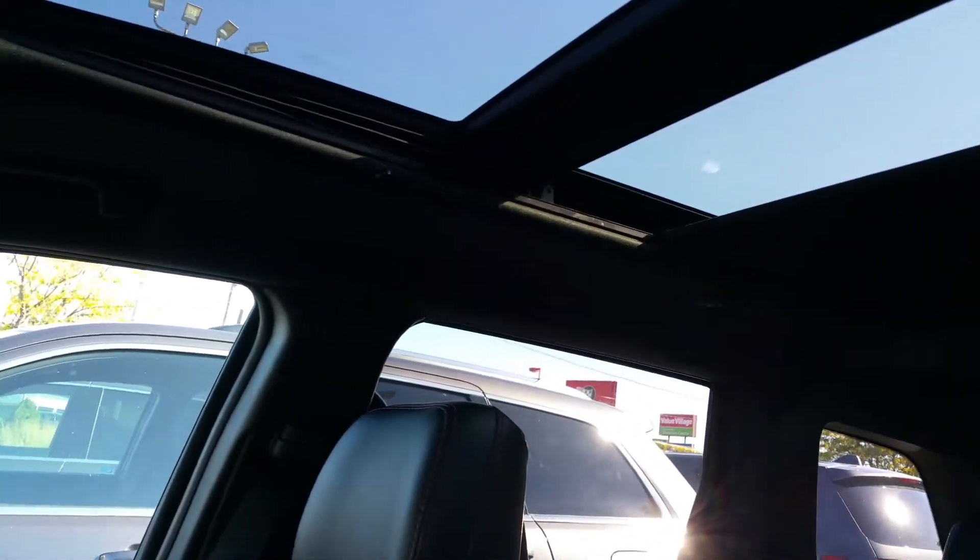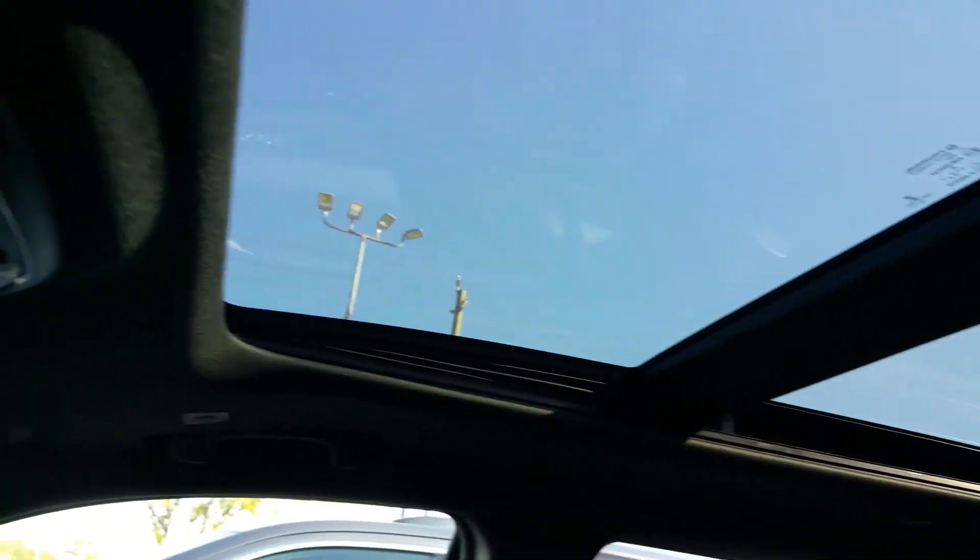This one does have our larger panoramic sunroof, so the entire roof is one big giant piece of glass.